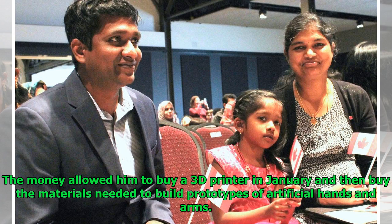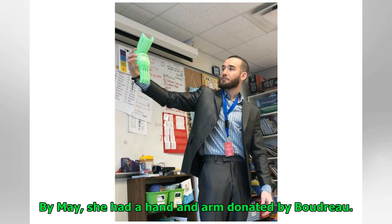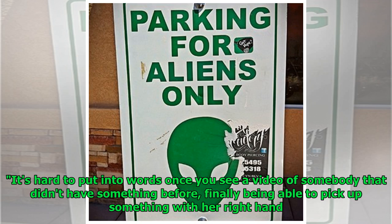The money allowed him to buy a 3D printer in January and then buy the materials needed to build prototypes of artificial hands and arms. A couple weeks after getting the printer, Kindness 3D connected with Brazilian athlete Kelly D'Oliveira Malachias. By May, she had a hand and arm donated by Boudreau. "It's hard to put into words once you see a video of somebody that didn't have something before, finally being able to pick up something with her right hand."